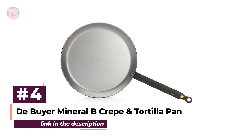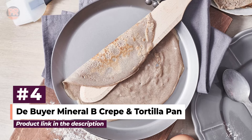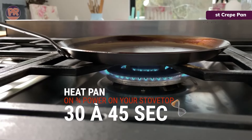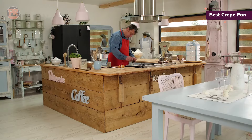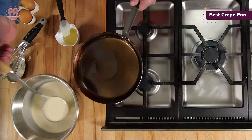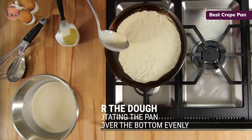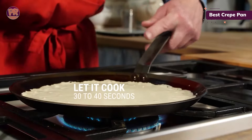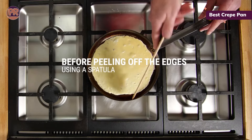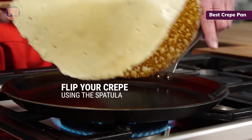Next is the De Buyer Mineral B Crepe and Tortilla Pan. For crepe lovers, this pan is a must-have. De Buyer is a high-end French cookware brand, and this pan lives up to the reputation. Coated with beeswax, you'll need to wash it off and season the pan before use. Once seasoned, it delivers an excellent non-stick surface and even heating — perfect for crepes, pancakes, and omelets with minimal oil. It heats up quicker than expected, so start with a medium flame and adjust as needed. Beyond crepes, this pan's low sides make it versatile enough for searing proteins and warming tortillas.